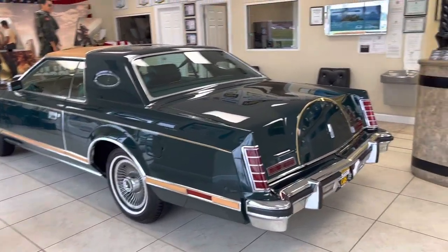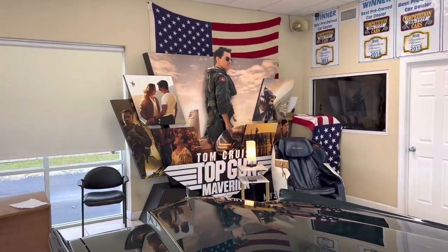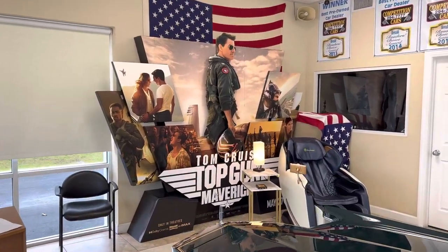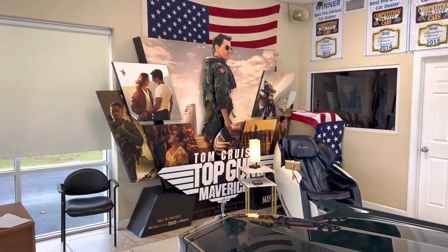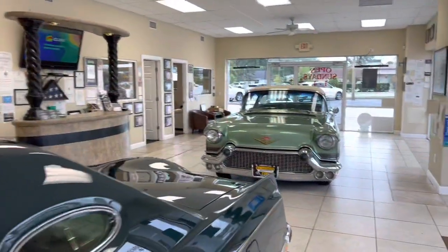In the showroom, I've got the Lincoln Givenchy that already sold on Bring a Trailer — that one's going to California. And check this out too: I'm a big Top Gun fan. I went to the movie theater, saw it in theaters, and just had to have the poster. I made a deal with the guy at the movie theater — I bought some tickets to give away to some kids as a donation, and he let me have it. I want to preserve it and keep it in the showroom.